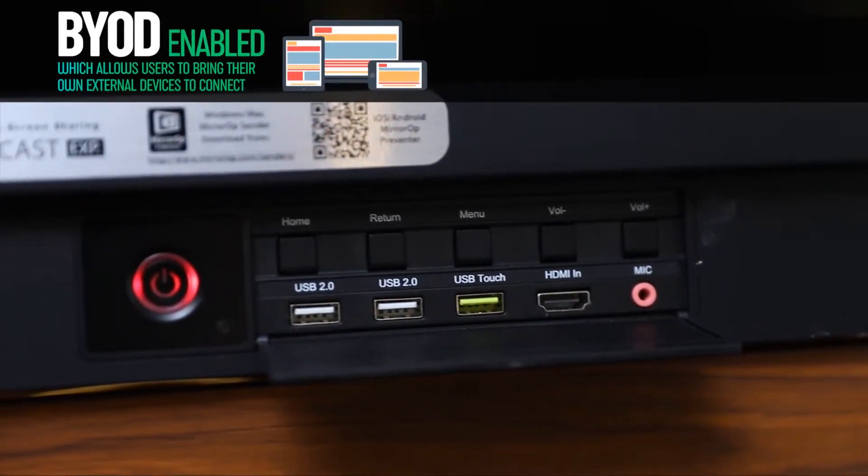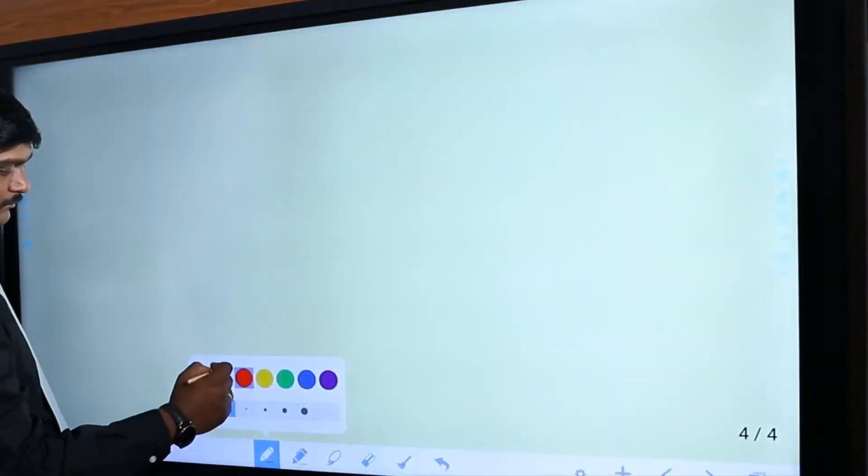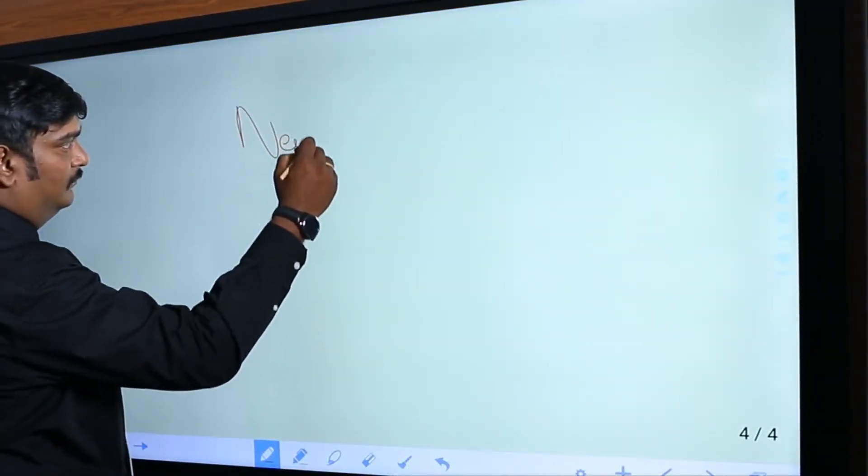BYOD enabled, which allows users to bring their own external devices to connect. A host of educational media suites to help teachers teach in a comprehensive mode.